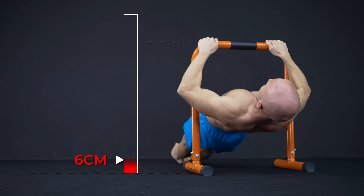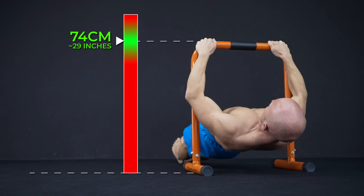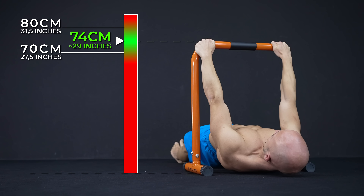When it comes to the height of high parallettes, we suggest anything that allows you to extend your arms at the bottom of rows without touching the ground — usually this is between 70 and 80 centimeters.